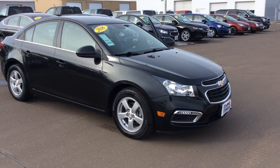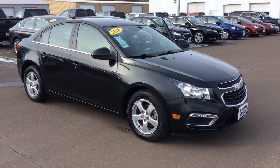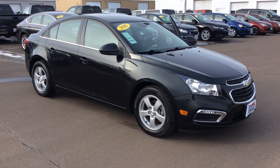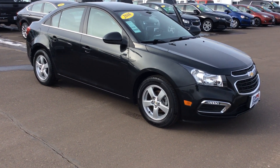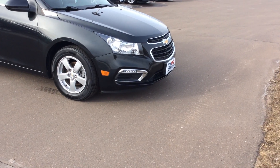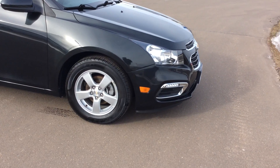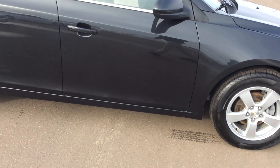This is the LT trim level, and that's going to give me the aluminum wheels all the way around, the leather wrap steering wheel, and most importantly, that 1.4 liter turbocharged motor. Taking a look at our headlights, you can see that I do have the LED daytime running lamps as well, and aluminum wheels all the way around the vehicle.